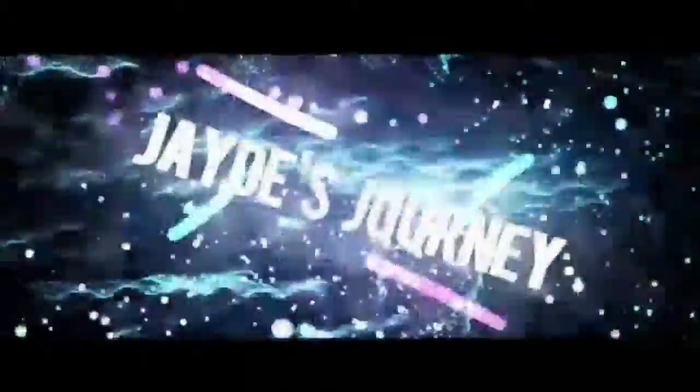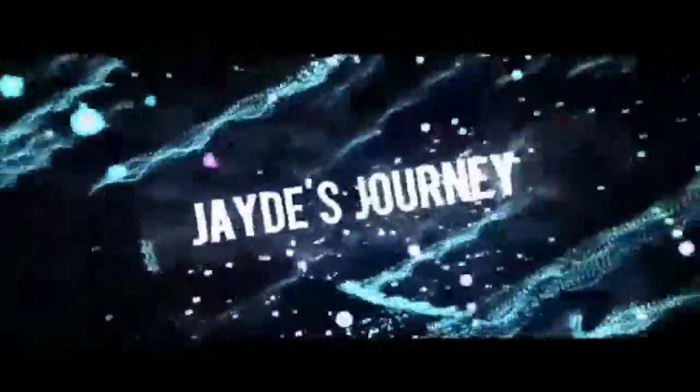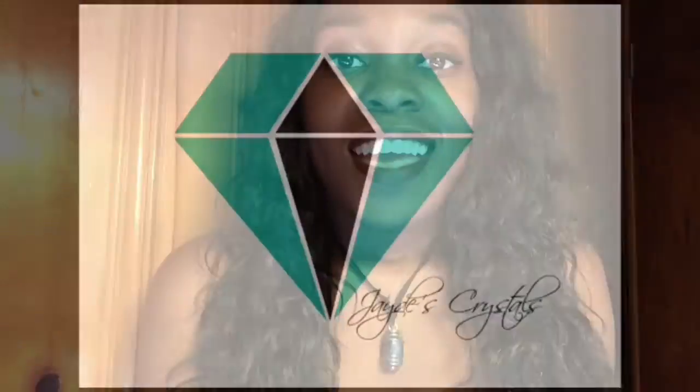This video will be all about the stone sodalite — what is sodalite and how can it help you in your life? My name is Jade and welcome to my channel.